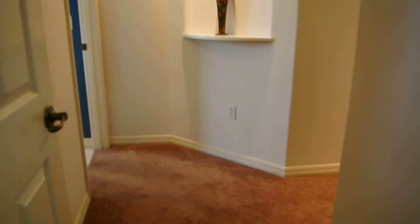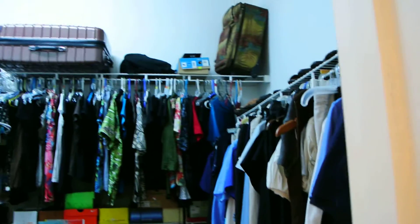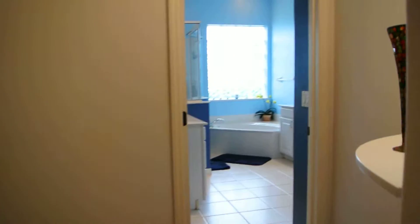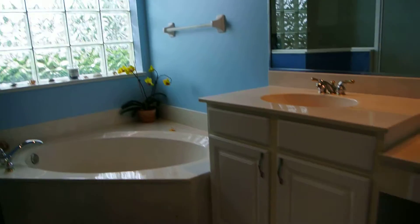Off the entranceway here is the master bedroom, master suite, with a large walk-in closet. This great lanai connects to the master bedroom, the family room, right off the kitchen and kitchenette. The master bath has two sinks, a nice large walk-in shower, commode, and linen closet.